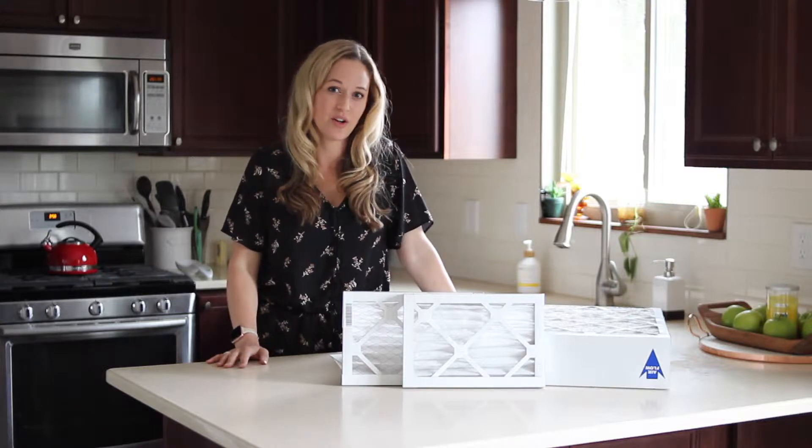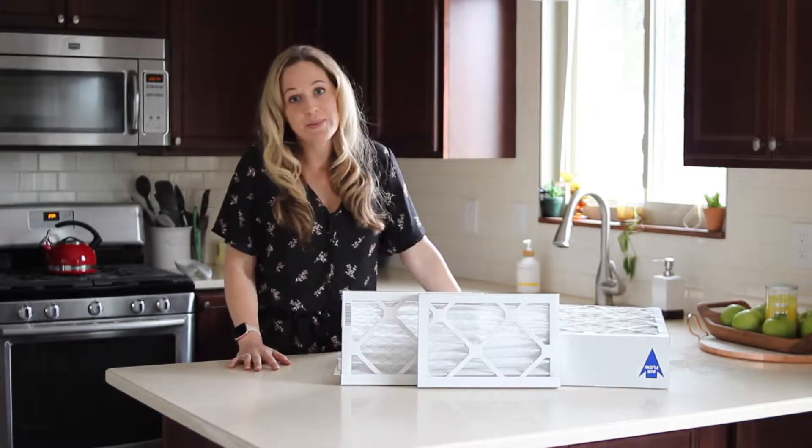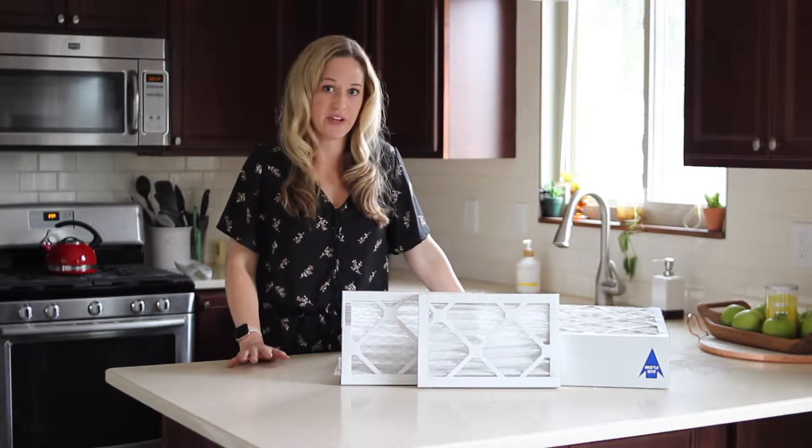Hi guys, did you know that the indoor air quality in your home is often worse than outdoor air quality? On the blog, I'm sharing simple ways to improve the air quality in your home.